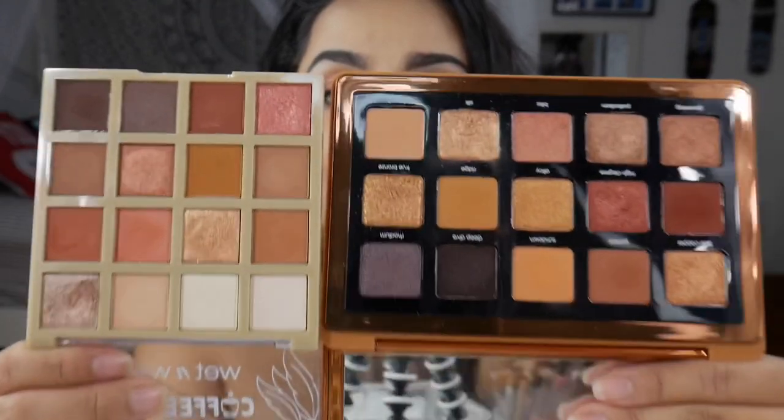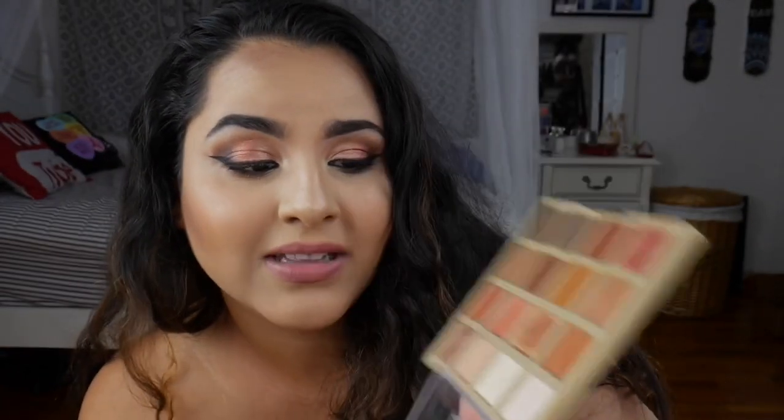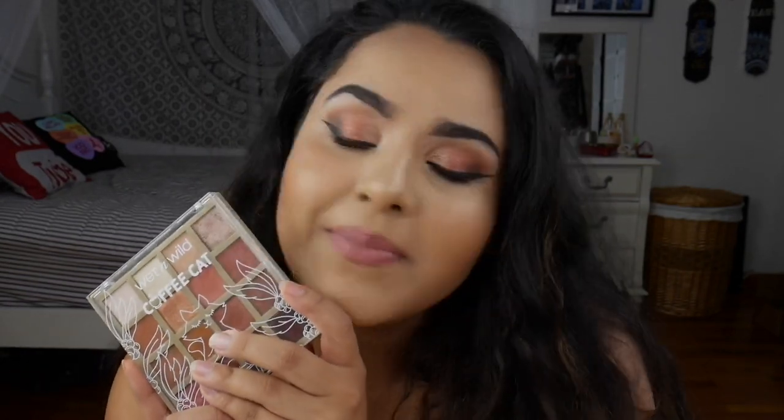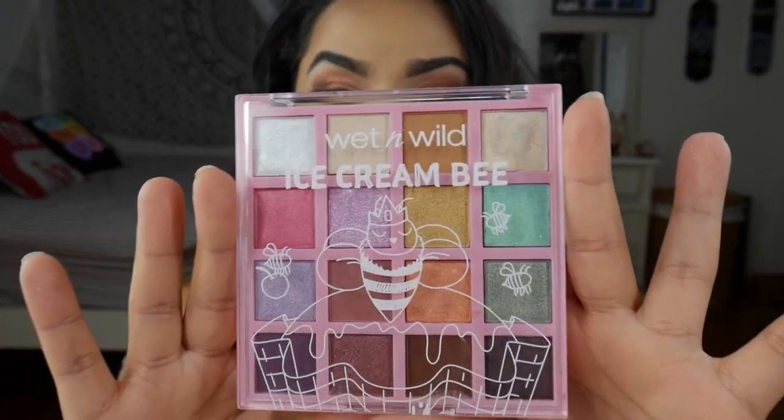Let me know your opinions down below on that comparison. I think this is like an everyday palette, but it can also be a glam palette or a date palette — it's very versatile even though it's just browns and neutrals. I think it's a good purchase and I definitely recommend it. I love the look I created today. That is all I have to say about this palette. Tomorrow be prepared for the Ice Cream B palette, but have a great day or night wherever you are in the world — I hope to see you soon, bye bye!